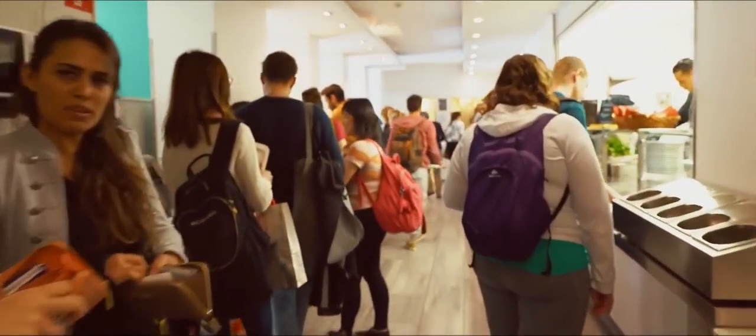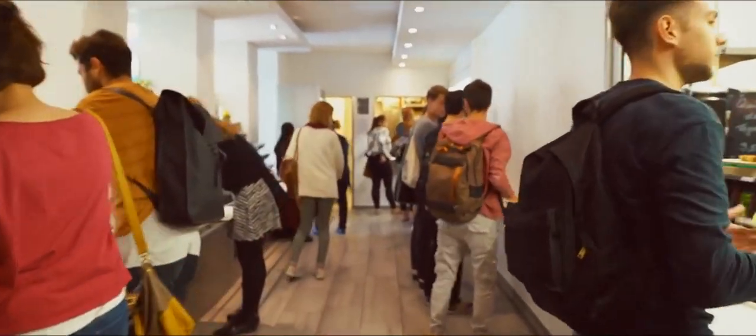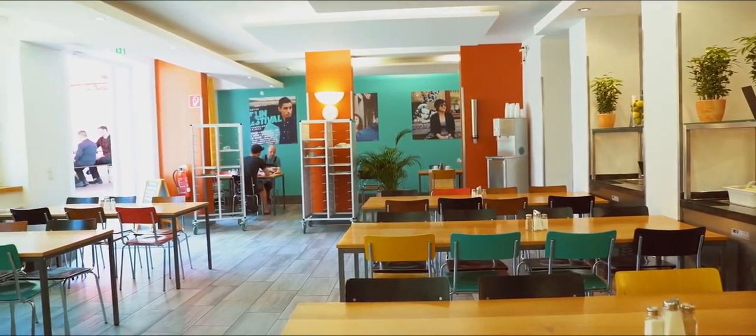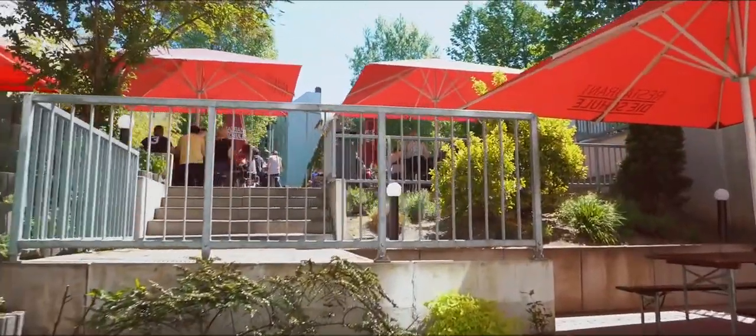Breakfast and lunch can be taken in the cafeteria. Fresh ingredients and low prices are the top priorities. In summer, you can eat in the garden — the green oasis of the GLS campus.